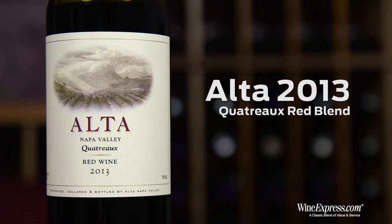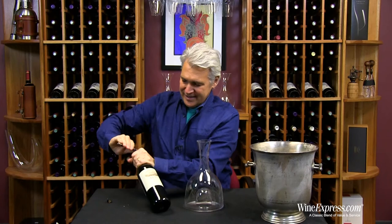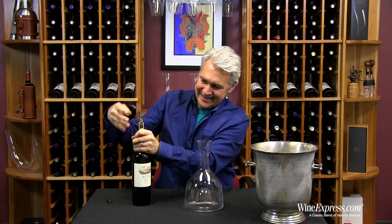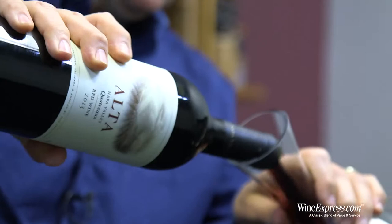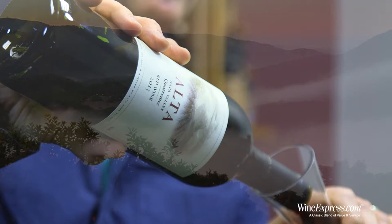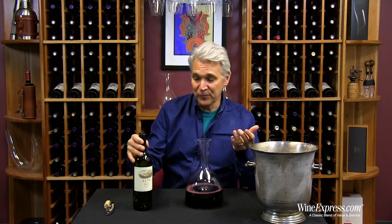Here's Alta Quattro — this is a red blend from Napa Valley, 2013. We're really falling in love with these Alta wines; this is maybe the third or fourth one we've encountered, and they're just really solid. Alta is actually a vineyard on Atlas Peak in Napa Valley. They're grape growers primarily, providing grapes to a lot of the high-end producers in the area, but they're also making a little bit of wine on their own under the Alta label.